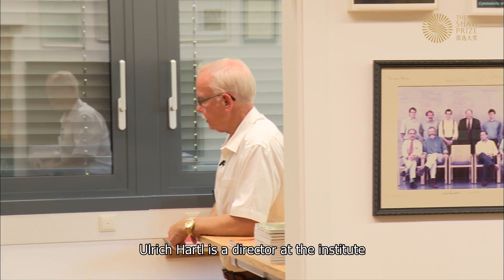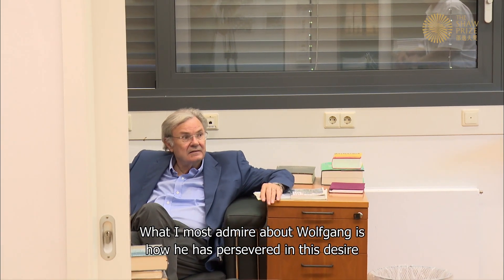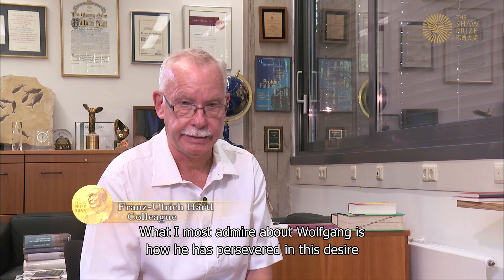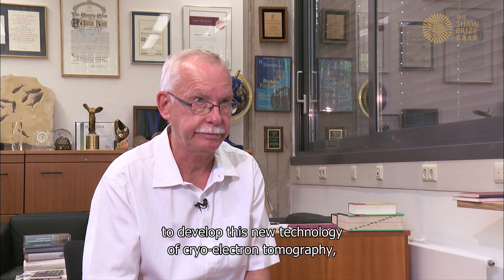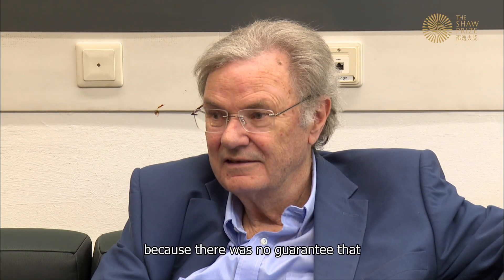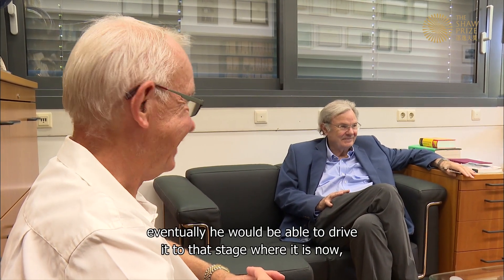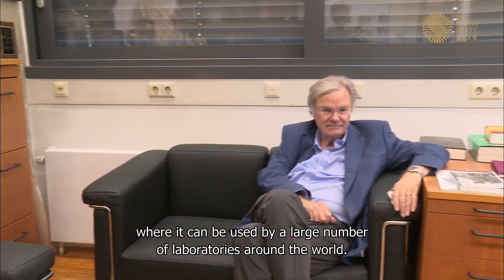Ulrich Harto, a director at the institute who has collaborated with Wolfgang over the decades, reflects: 'What I most admire about Wolfgang is how he has persevered in the desire to develop this new technology of cryo-electron tomography, which has taken a very long time and enormous risks — there was no guarantee he would drive it to the stage where it can now be used by a large number of laboratories around the world.'